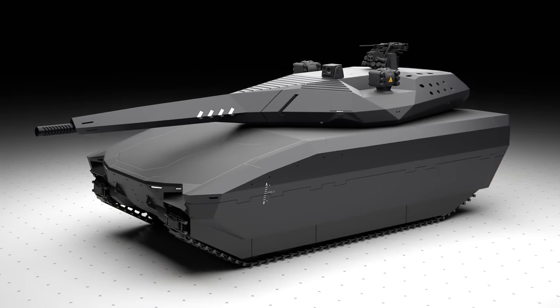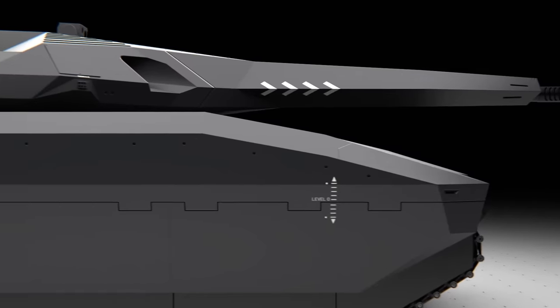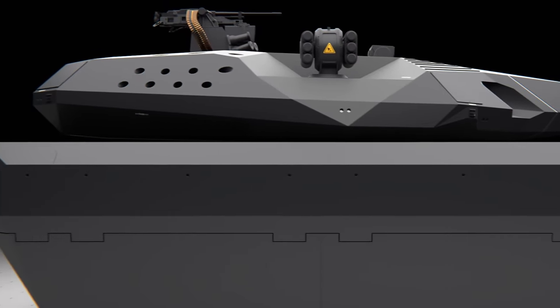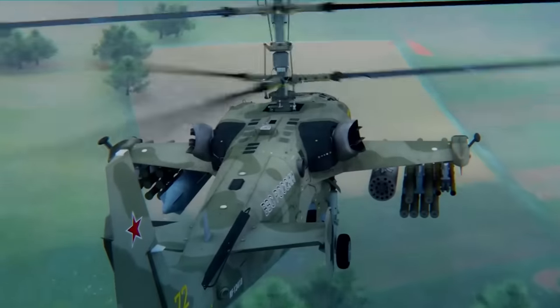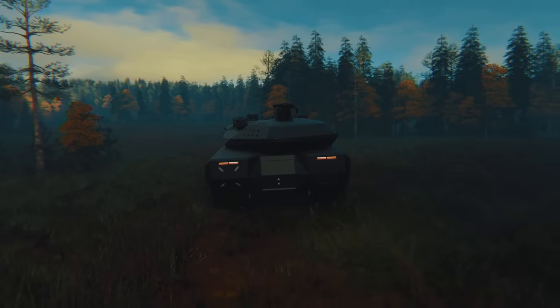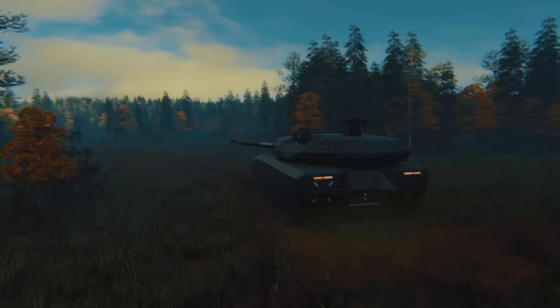Being covered in radar absorbent materials, this tank would feasibly be invisible against airborne radars, making enemy aircraft — the natural predator of tanks — unable to find them. As well as a magnitude of other secret stealth capabilities that would make it blend into the countryside, even to natural sight.